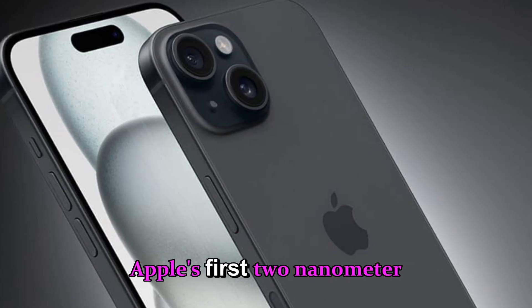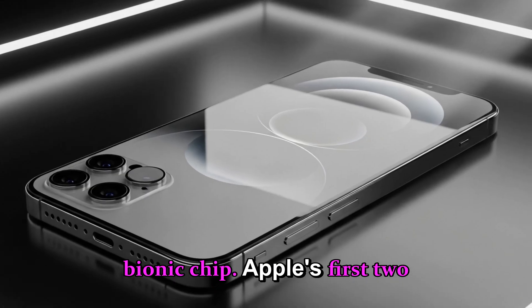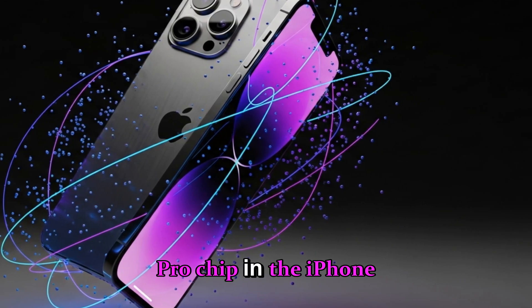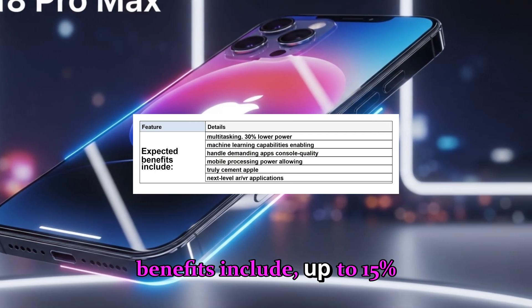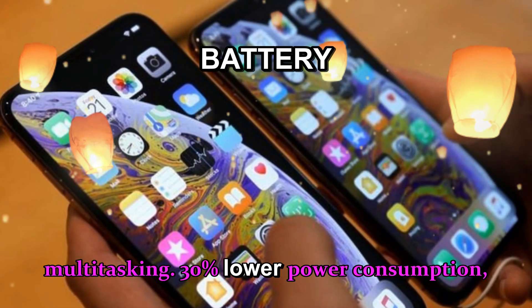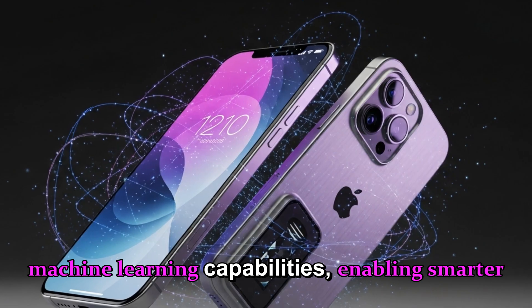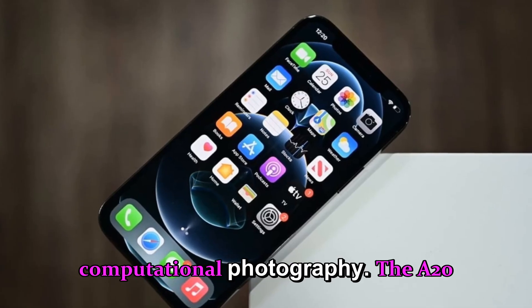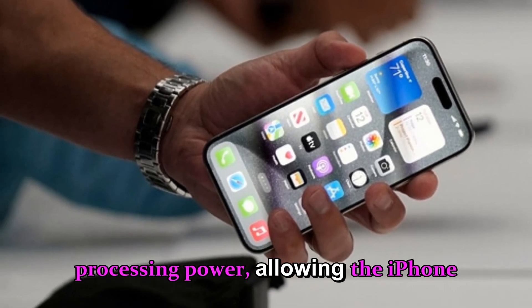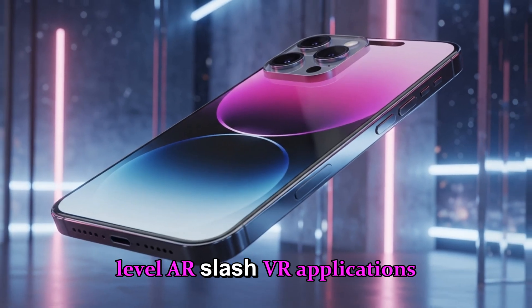The A20 chip — Apple's first two-nanometer leap. Rumors suggest the iPhone 18 could feature the A20 Bionic chip, Apple's first two-nanometer processor, representing a significant leap over the A17 Pro chip in the iPhone 17 series. Expected benefits include up to 15% faster performance for apps, gaming and multitasking, 30% lower power consumption extending battery life, and advanced AI and machine learning capabilities enabling smarter Siri responses and better computational photography. The A20 chip could allow the iPhone 18 to handle demanding apps, console-quality gaming, and next-level AR/VR applications with ease.